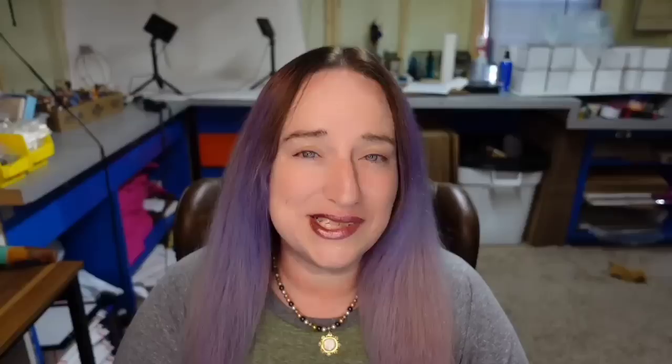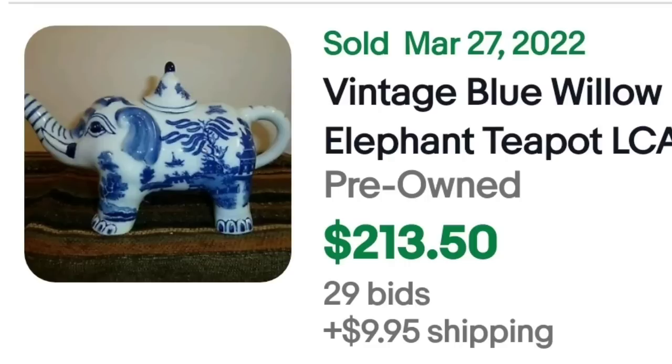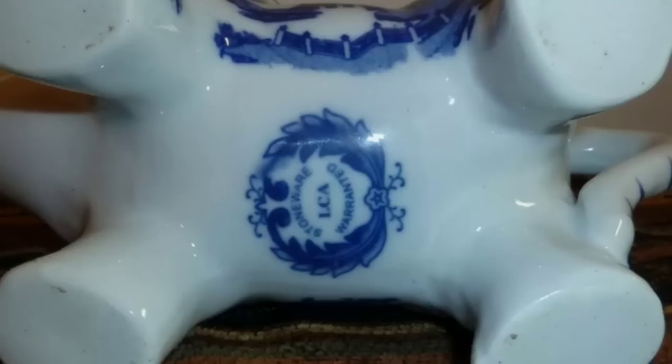Next is a very cute teapot — a brand I've never heard of, but sometimes I don't know that the brand is what sells the item. Sometimes the item sells itself. This is a vintage Blue Willow elephant teapot, LCA. It was an auction, got 29 bids, and sold for $213.50. You can see on the bottom it was clearly marked so you would be able to look it up — definitely a very cute teapot.